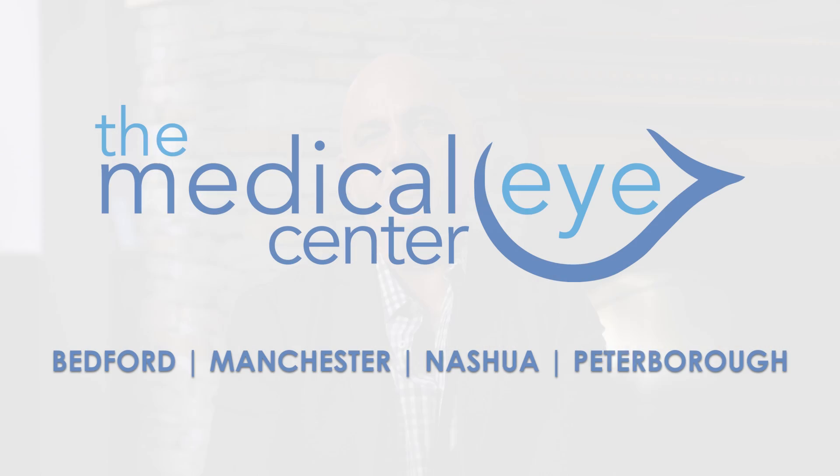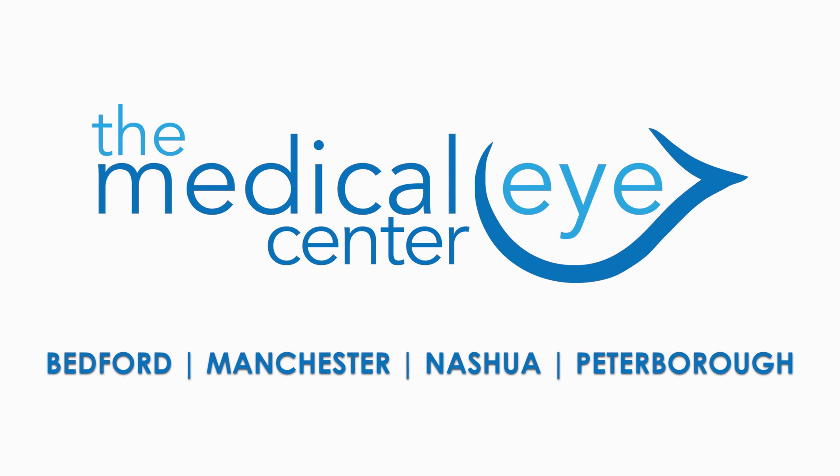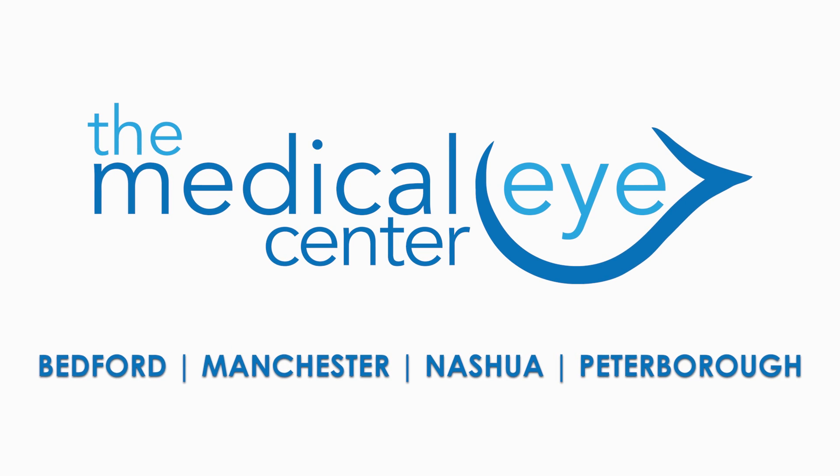Unbelievably, what seemed like a very drastic procedure becomes something you don't even think about. While most patients come in for treatment alone and return to their daily routine, we do recommend having someone there with you for your first treatment visit if possible. If you have any questions, please feel free to contact us at the Medical Eye Center.